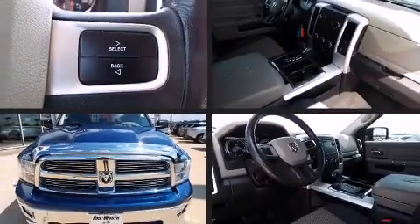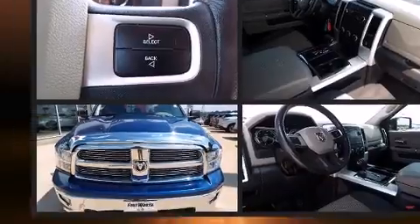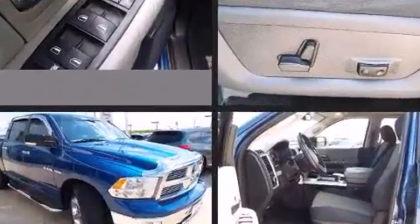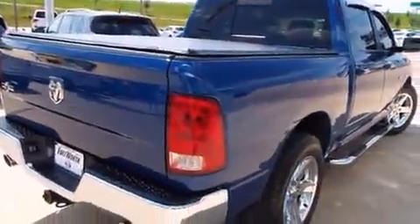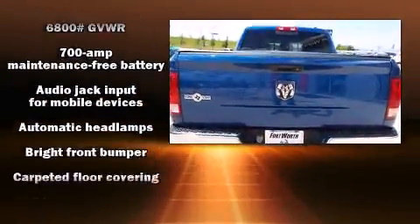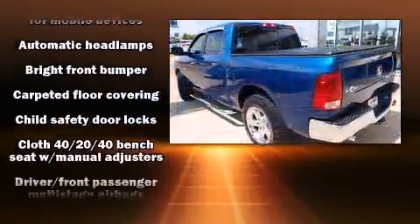Get excited about the 2010 Dodge Ram 1500. It features an automatic transmission, rear wheel drive, and a powerful 8-cylinder engine. The following features are included: delay off headlights, one-touch window functionality, variably intermittent wipers, a trip computer, heated door mirrors, and remote keyless entry.